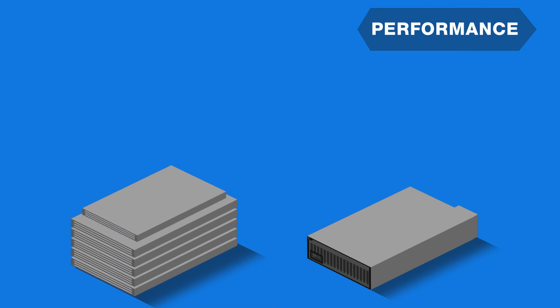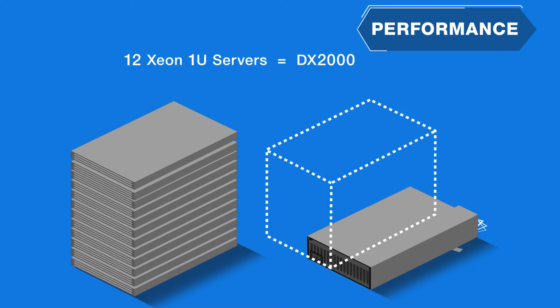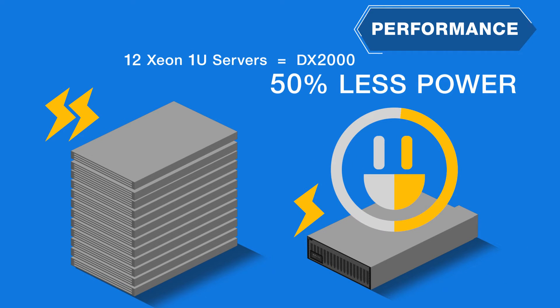The performance level is roughly the same as 12 Xeon 1U servers — four times less space required for the same performance, with 50% less power.